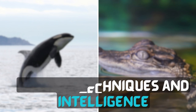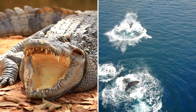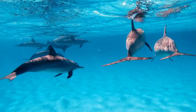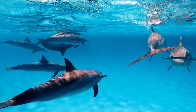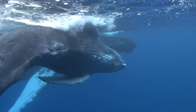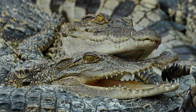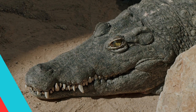Hunting Techniques and Intelligence: Both apex predators are incredibly intelligent, but their hunting techniques differ significantly. The killer whale's cooperative hunting strategy and sophisticated communication would be advantageous in coordinating attacks and defending against the crocodile's strikes. However, the saltwater crocodile's stealth and ability to wait patiently for the perfect moment to strike could give it an edge in a surprise attack.